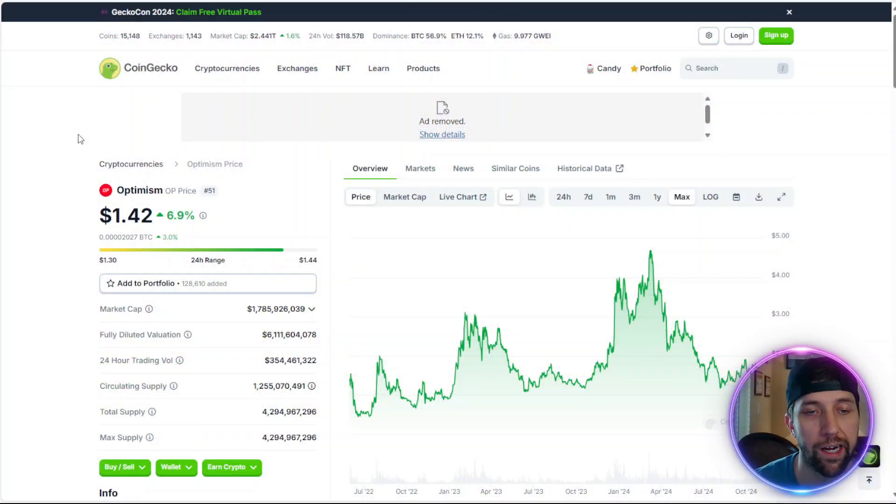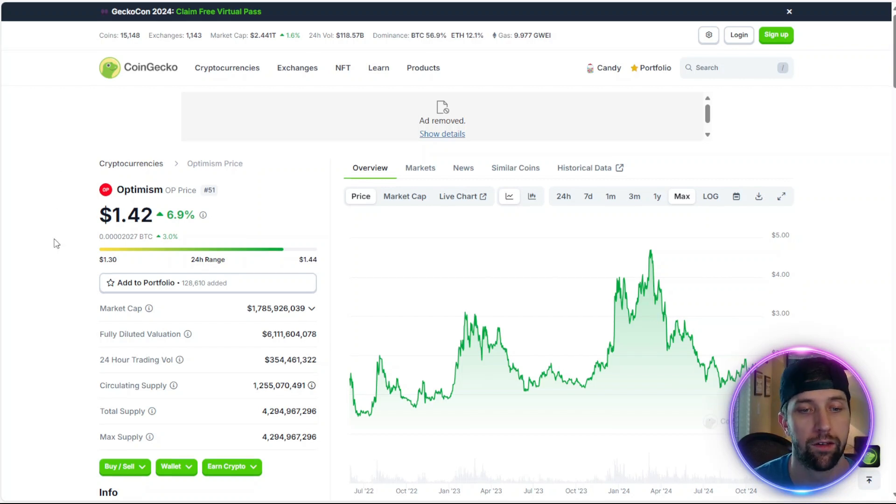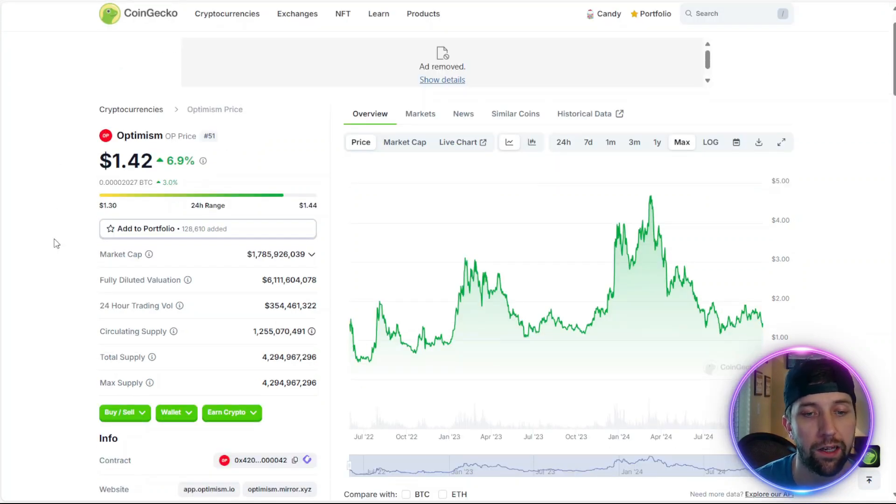On the top 100 list on CoinGecko, currently sitting at 51. $1.7 billion market cap, plenty of growth. We have a total supply and a max supply of $4.2 billion, so it's finite and it's deflationary.